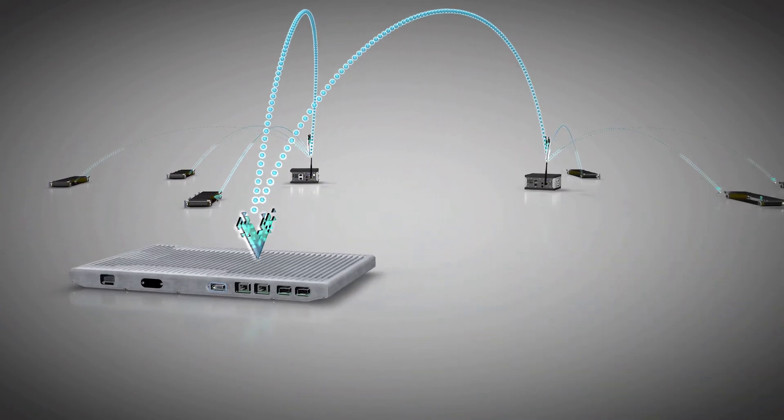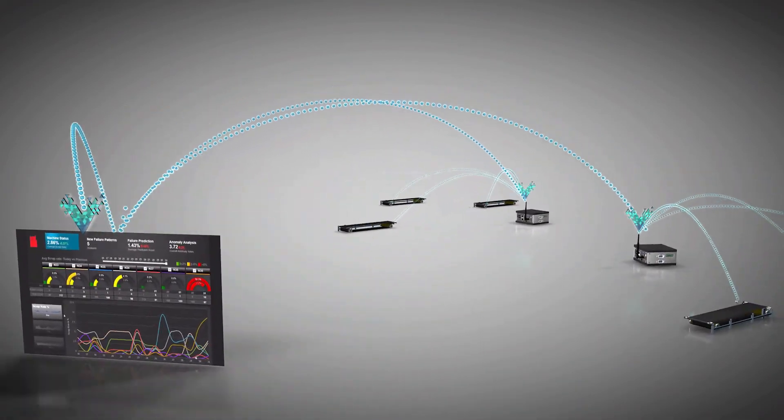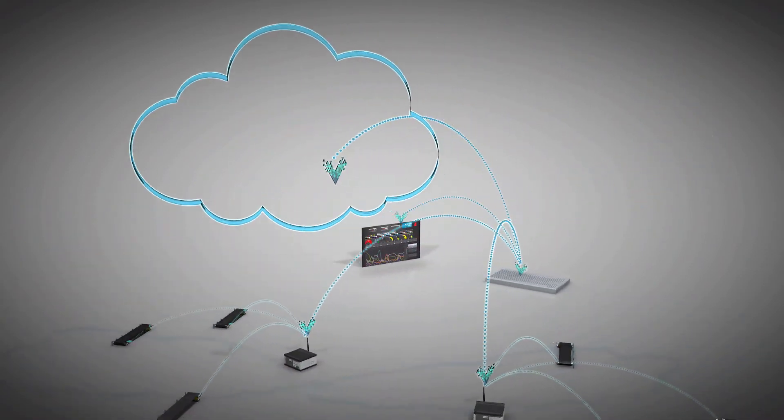This empowers operators to choose where to process their data — locally at the edge of an IoT network close to the machinery, or in a data center which could be on-premise or in the cloud.